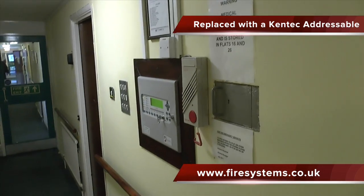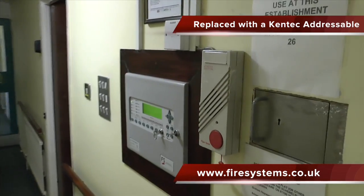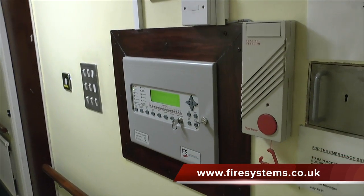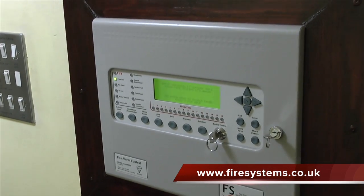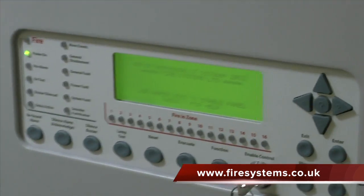The benefits of installing the addressable system is the user will be able to identify straight away the location of the activated detector by viewing the text description displayed on the front of the control panel.